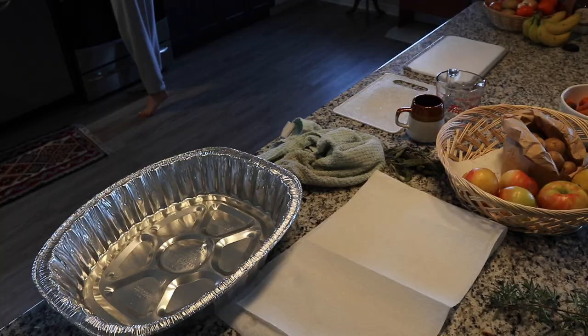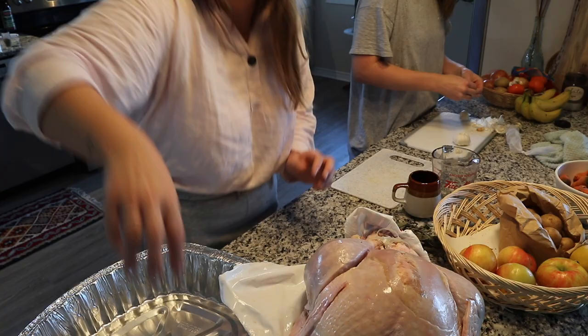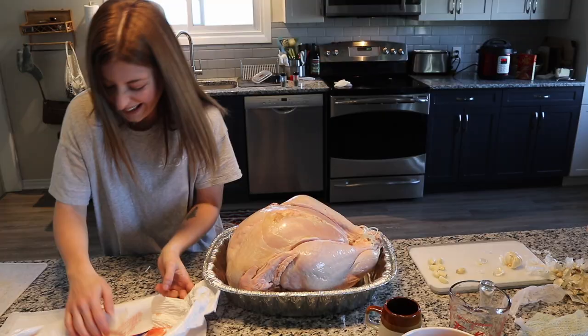Alright, bring that mama over here. Okay, we're so sweaty. Open her up — spread it open!